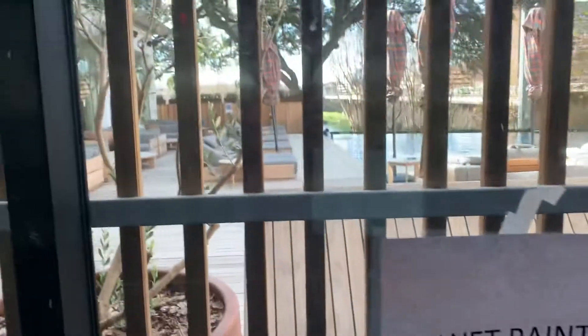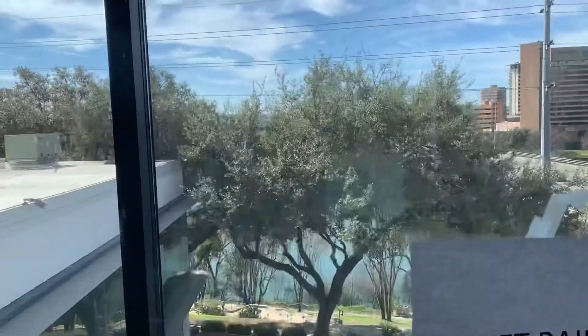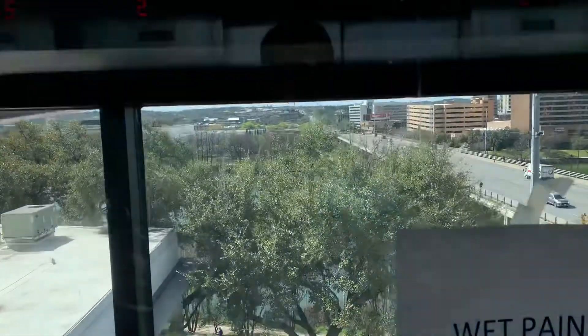Elevator's here at the Line Hotel in downtown Austin. This used to be the Radisson Hotel, and here it is. Whoa, wet paint. Okay, let's go to 12. This used to be a Montgomery elevator. I filmed here back in 2012.